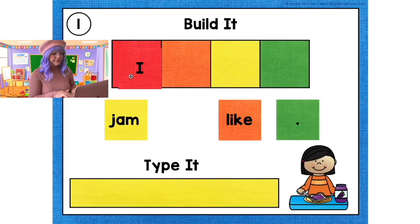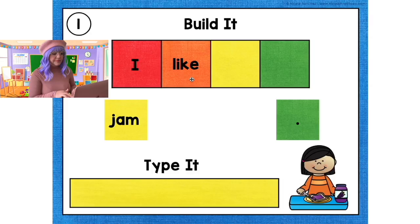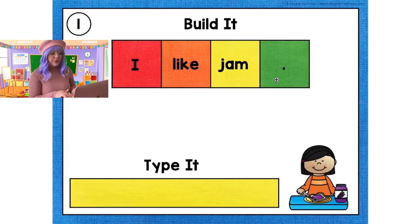In the red we have 'I.' In the orange we have 'like.' In the yellow we have 'jam.' And to end a sentence, we always use a period — in the green we have the period. Let's read it: 'I like jam.' And on the bottom, let's type it: 'I like jam.' Period. Well done.